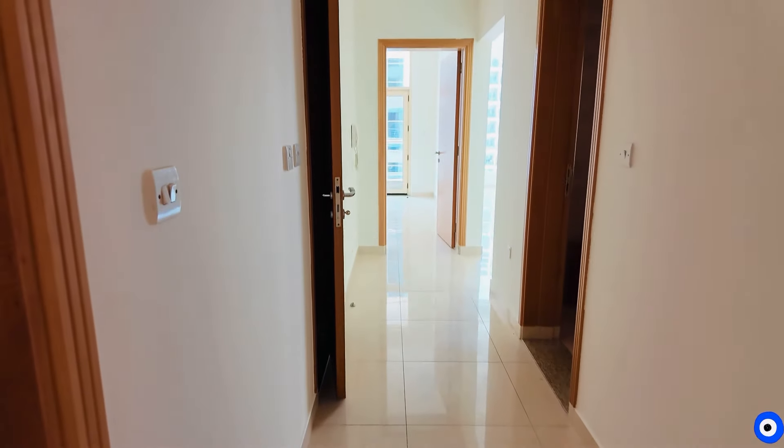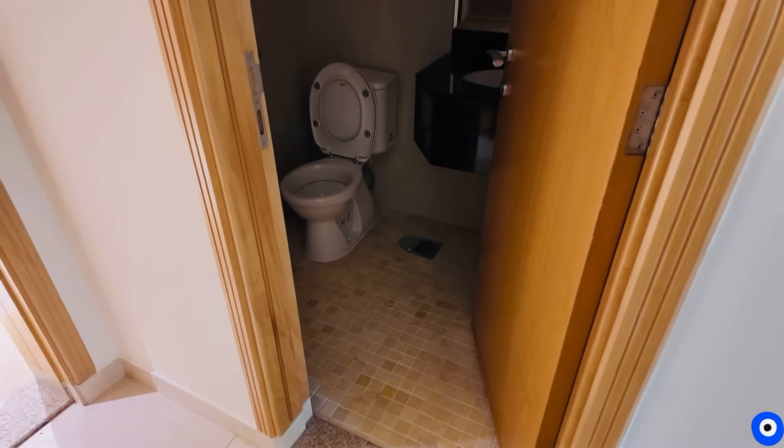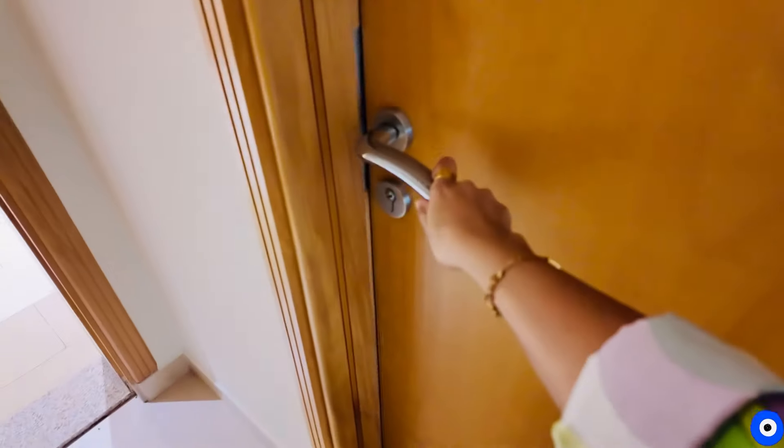It is so spacious. When we enter from here, this is a powder room. The lights are off because the electricity connection is cut. This is an extra guest washroom with a wash basin and pot — it is not a shower area.